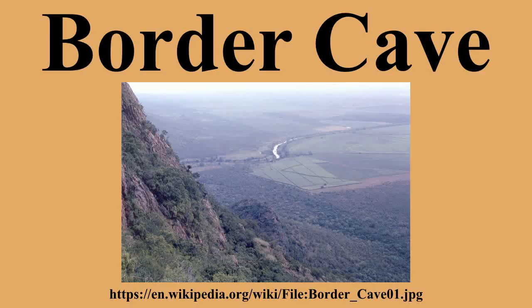Border Cave is a rock shelter on the western scarp of the Lubombo Mountains in KwaZulu-Natal, near the border between South Africa and Swaziland. It has a remarkably continuous stratigraphic record of occupation spanning about 200,000 years. Anatomically modern Homo sapiens skeletons, together with stone tools and chipping debris, were recovered, with dating by carbon-14, amino acid racemization, and electron spin resonance placing the oldest sedimentary ash at some 200 kilo annum.